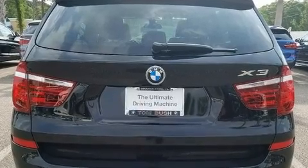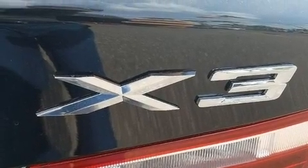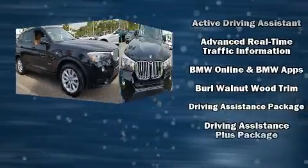BMW prioritized comfort and style by including one-touch window functionality, a trip computer, a blind-spot monitoring system, heated seats, and much more.